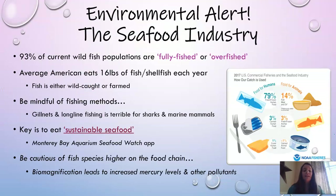Lastly, the seafood industry: 93% of current wild populations are fully fished or overfished, and the average American eats up to 16 pounds of fish or shellfish each year. It's important to eat sustainable seafood — there's a great app by the Monterey Bay Aquarium for that. Also be mindful of fishing methods, as gillnets and longline fishing are harmful to sharks and other marine mammals.